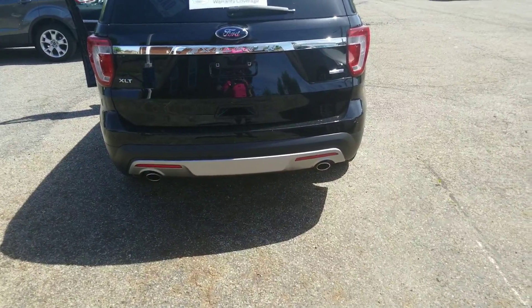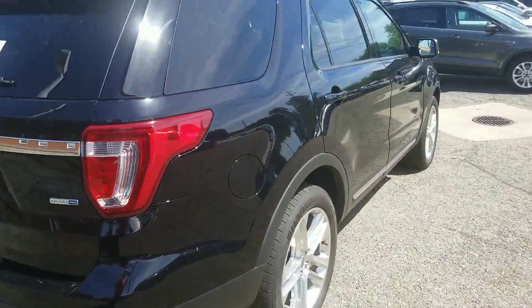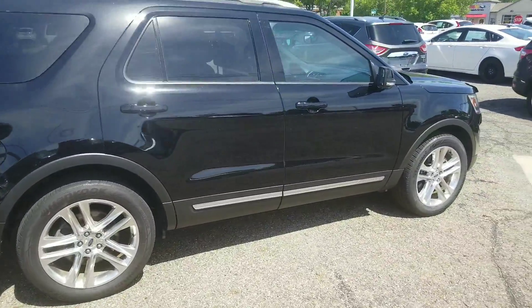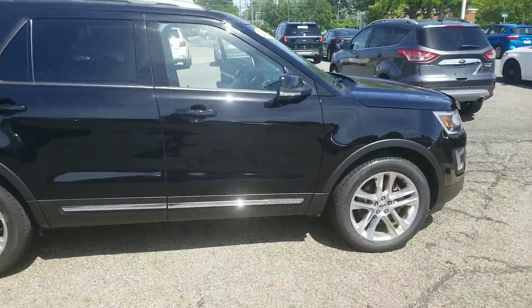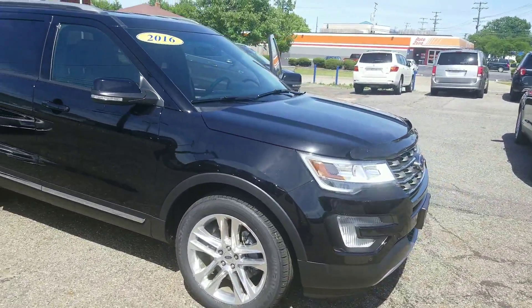If this is something that interests you, contact any one of us in the internet sales department at 440-888-2600 — ask for the internet sales team. Thanks for joining us, hope to see you soon.